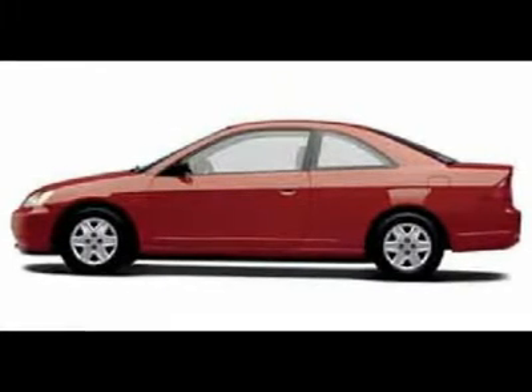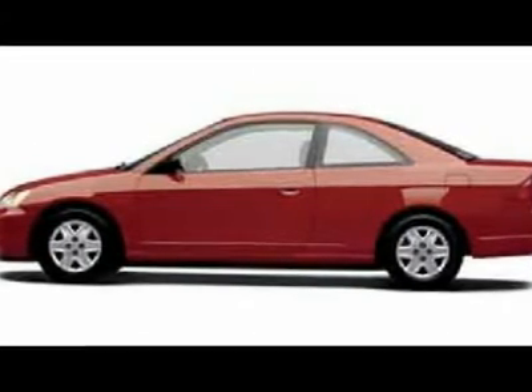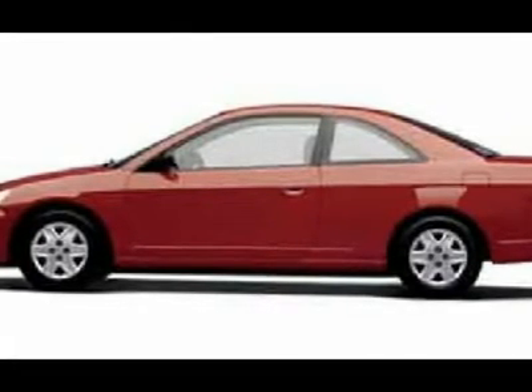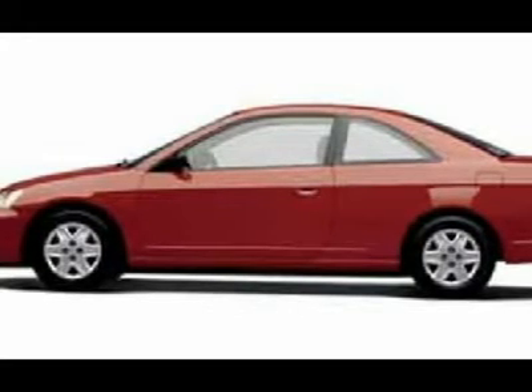Classy black. Selling for rock-bottom price. This superb-looking 2003 Honda Civic is the fuel-efficient car you've been looking to get your hands on. Loaded up and ready for the road. It won't last long at this price, so stop by and be the first to drive it.